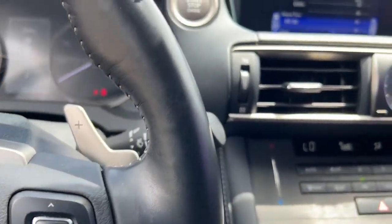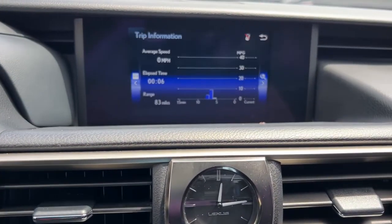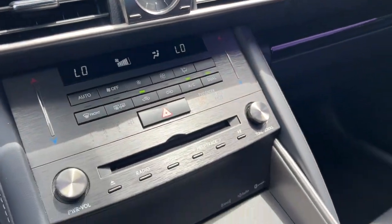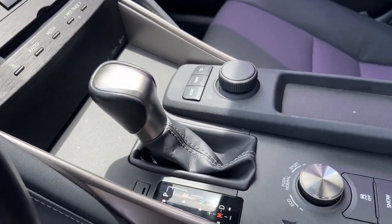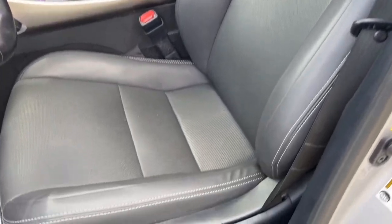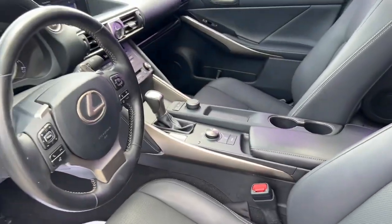These are just some of the great options this vehicle comes with: keyless entry, sun and moonroof, fog lamps, power passenger seat, dual zone AC, power driver seat, electronic stability control, aluminum wheels, intermittent wipers, and a tire pressure monitoring system.